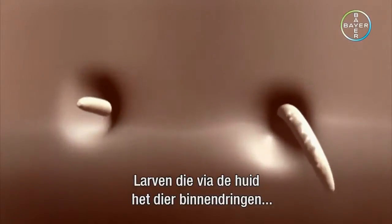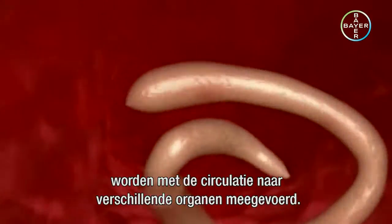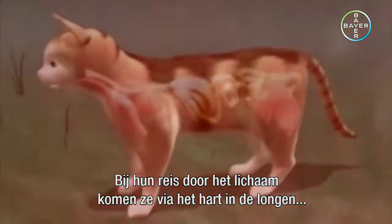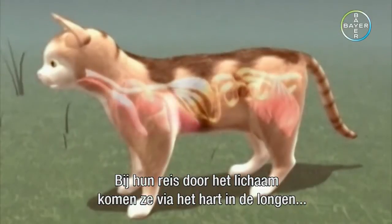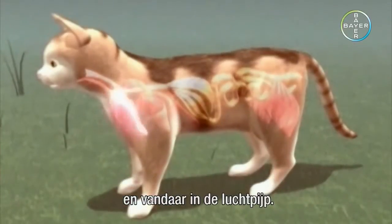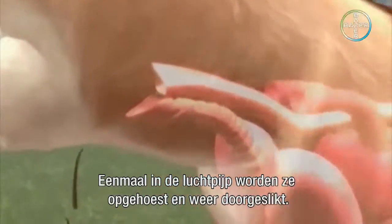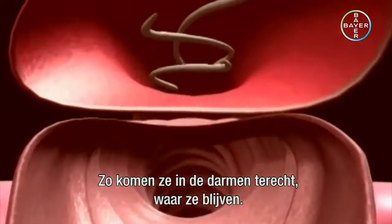Larvae that are introduced to the animal percutaneously are carried through the bloodstream to various organs. As they traverse the body, they make their way into the lungs via the heart and from there travel into the windpipe. Once in the windpipe, they are coughed up and swallowed again, ultimately to settle in the intestine.